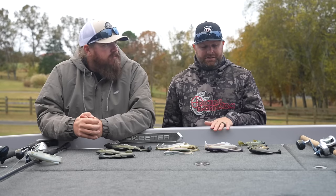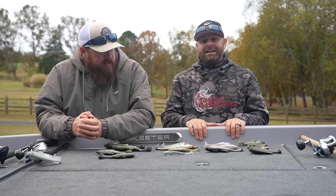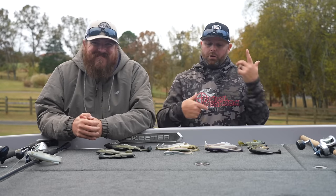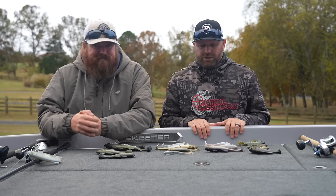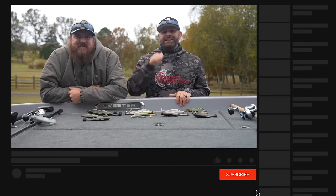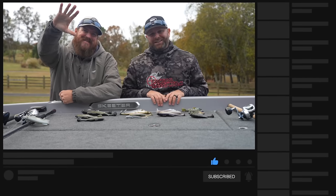Hopefully that helped simplify the swim baits for you. Down in the video description we'll link all of these with our favorite colors and all that good stuff. Happy Thanksgiving — tomorrow we're going to follow this up and talk about hard swim baits, so should be a good one. If you like this video, hit that like button, subscribe to the channel, and we'll see you tomorrow.